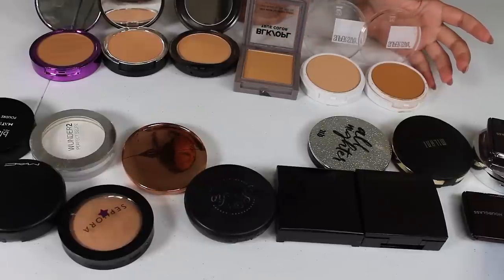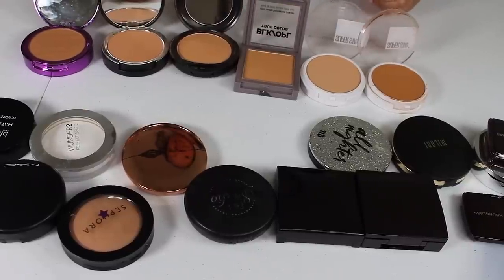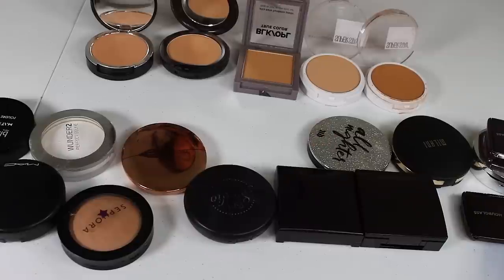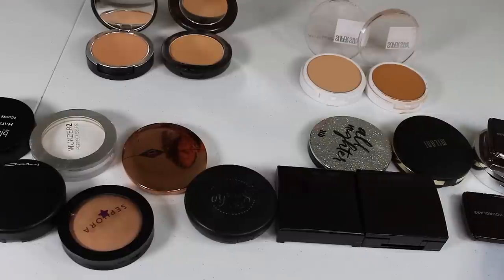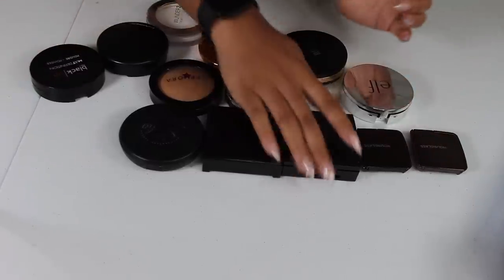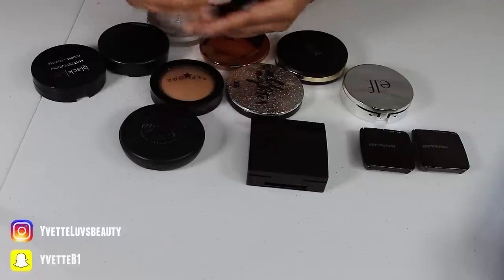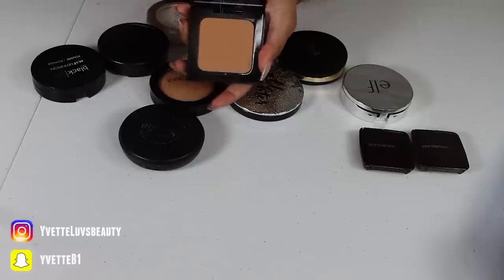That leaves me with six powder foundations. I love the Maybelline but I hate having to mix them — I'm definitely keeping that, I just did a powder foundation routine with it and love it. So I'm keeping the MAC Studio Fix, the Kat Von D, and the Maybelline, and getting rid of the Black Opal True Color. I'm also getting rid of this Laura Mercier Candle Glow Sheer Perfecting Powder in shade five — I just really don't like it. But I'll keep the Laura Mercier Translucent Pressed Setting Powder in Medium Deep.